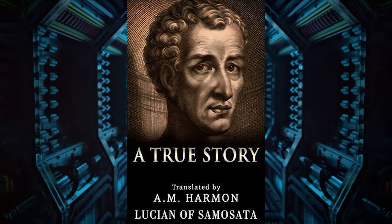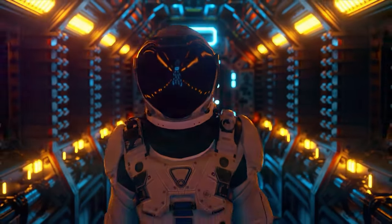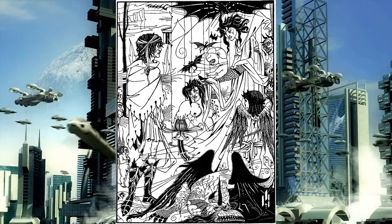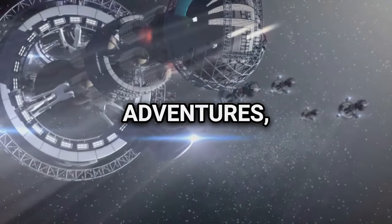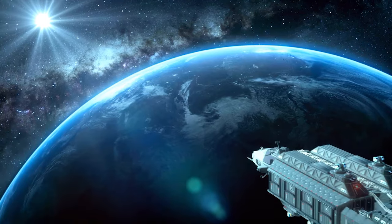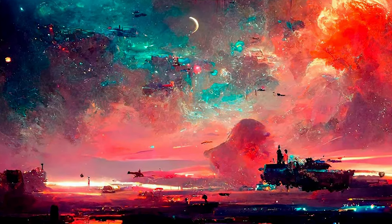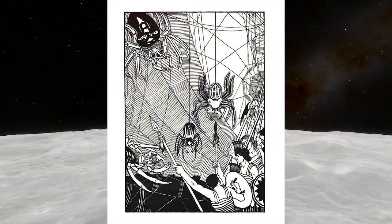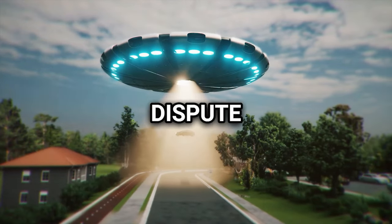A True Story by Lucian of Samosata is a 2nd century AD novella that stands out for its satirical approach and its early incorporation of science fiction elements. This story is a whimsical journey serving as a parody of ancient tales that presented mythical events as truth. The plot follows Lucian and his companions on absurd adventures, including traveling to outer space, encountering alien life forms, participating in warfare on the Moon, and exploring strange lands such as islands of cheese and seas of milk. What makes it interesting is its pioneering role in the science fiction genre — it predates modern science fiction by centuries and includes themes such as space travel, encounters with extraterrestrial beings, and colonization of other planets.